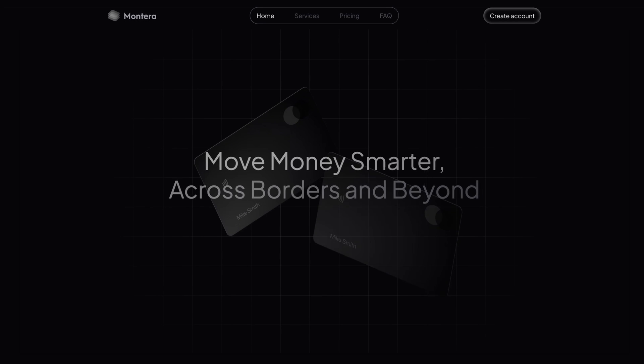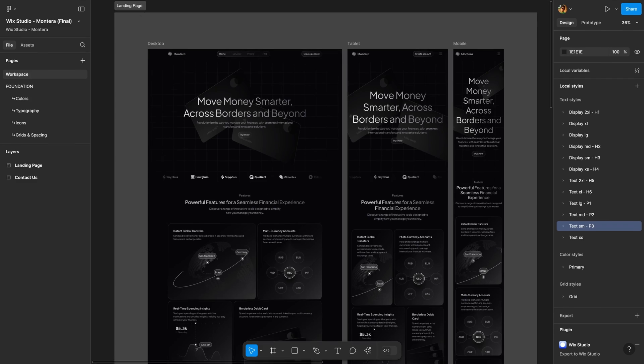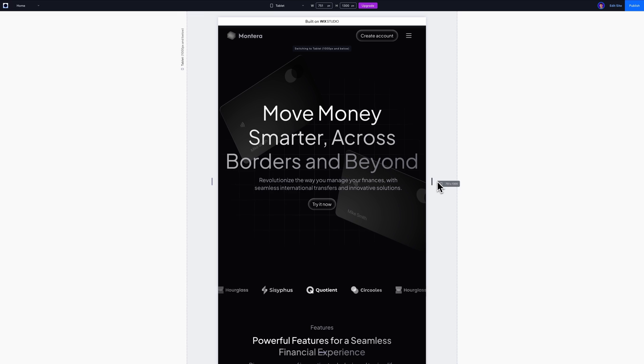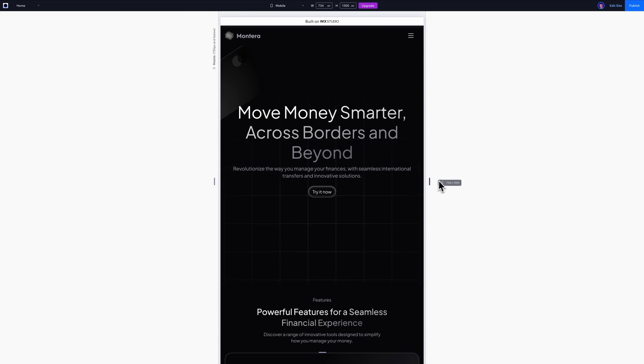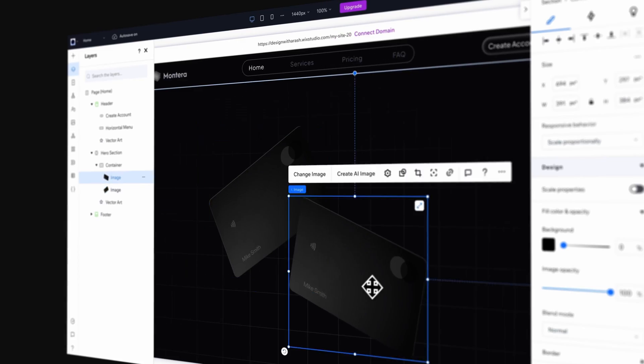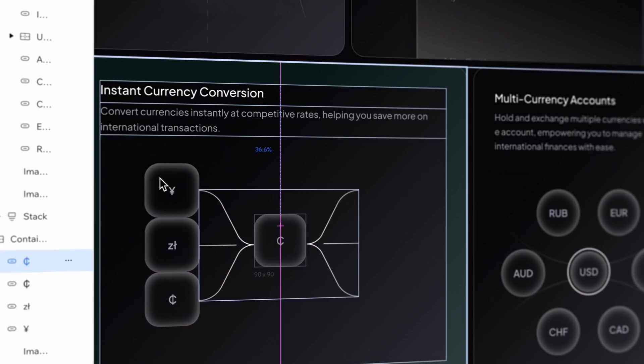Next, we'll dive into a hands-on project where we'll build a SaaS landing page, taking it from a prepared Figma design to a live and fully responsive website that looks great on any device. Together we'll set up the design system, then build each section step-by-step, making sure every detail is polished and flawless.